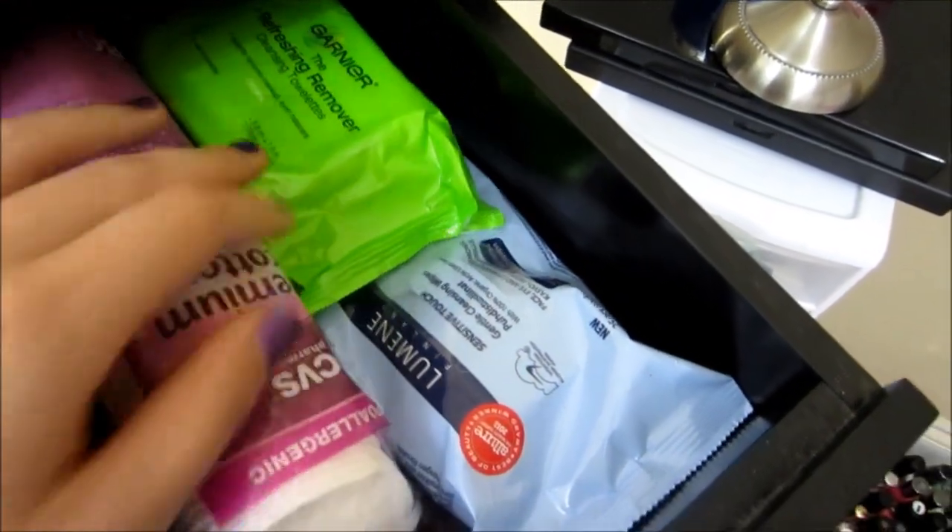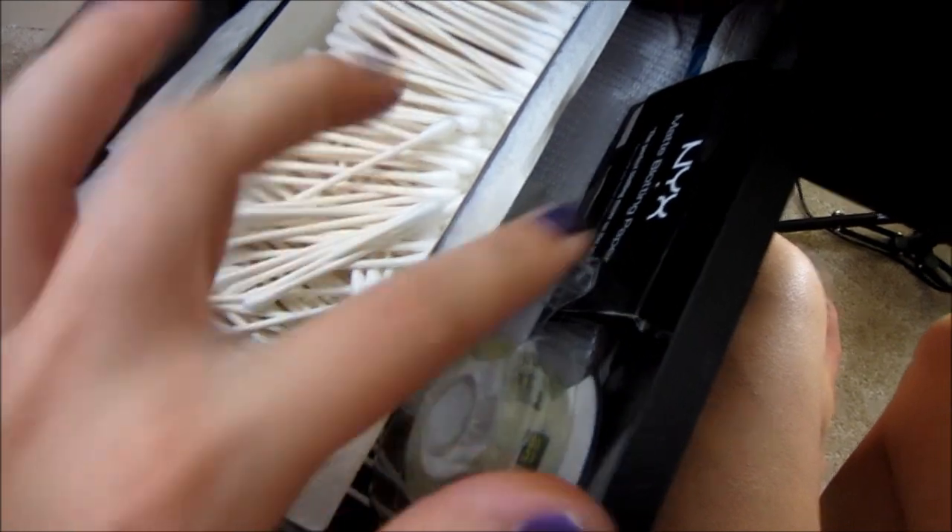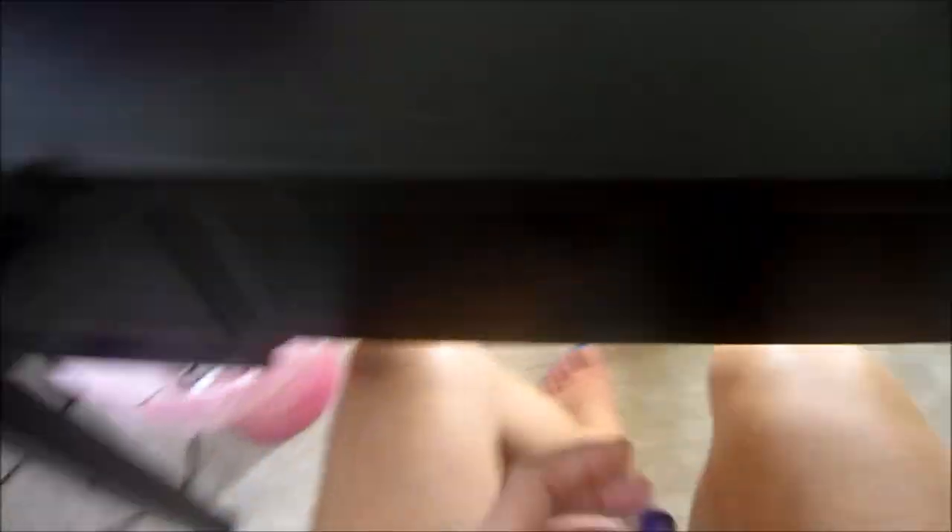Here I just keep face wipes and cotton rounds. And then I keep a little hair clip. Over here I keep q-tips, tape, and blotting papers.